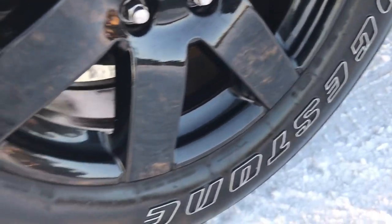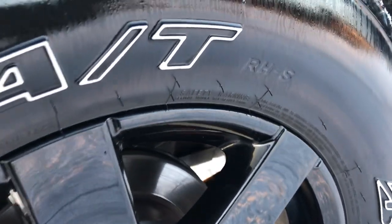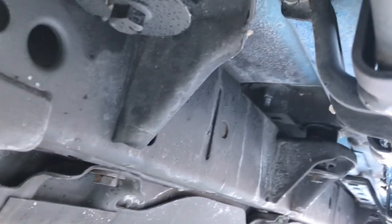Factory running boards are in excellent shape. The back rim is in excellent shape as well. Brakes look good in the back, and the back tires have just as much tread as the front tires. You can see the frame and underbody on this vehicle is in really nice shape.